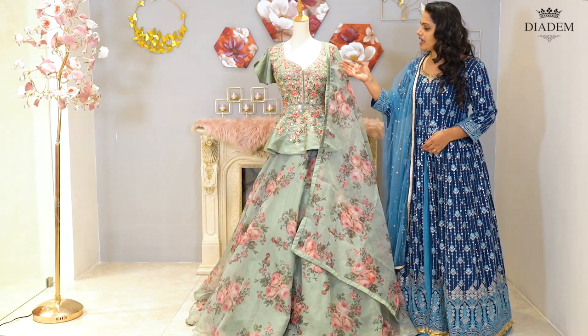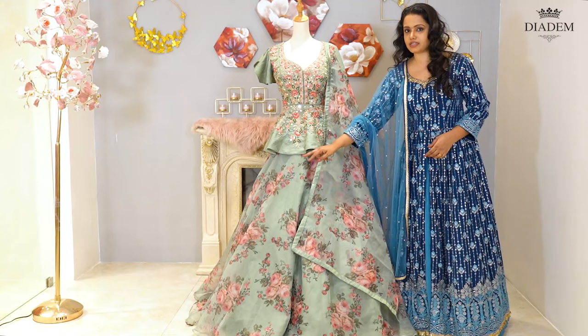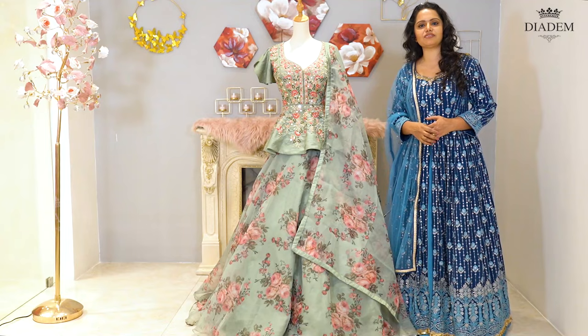It's a light green Lehenga with a mirror and stonework peplum top, paired with an organza floral printed skirt and organza floral printed dupatta. Lehenga price: Rs. 14,500.